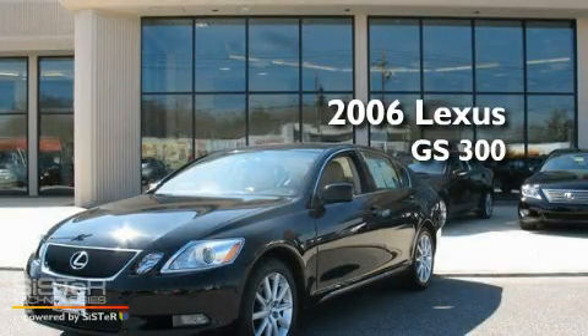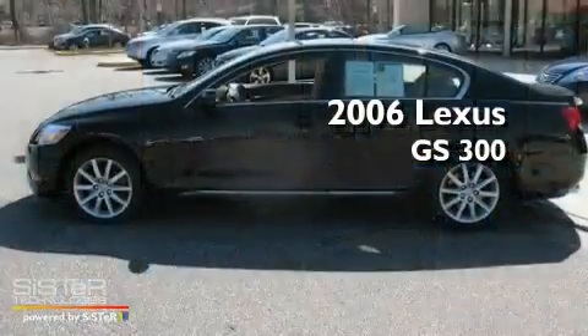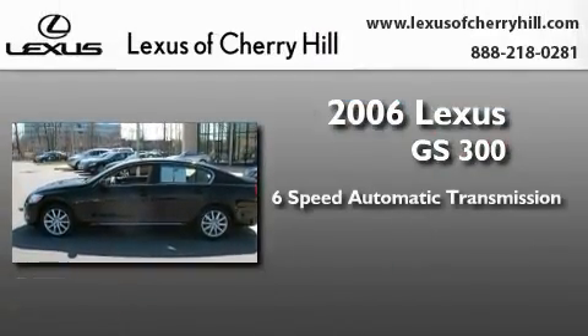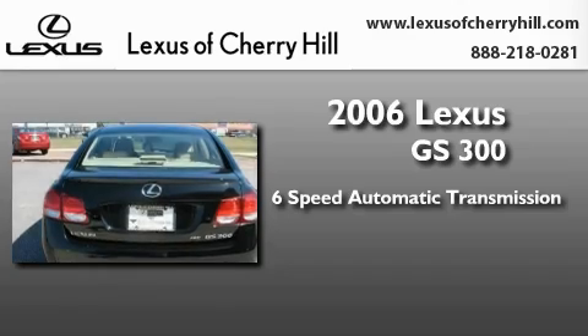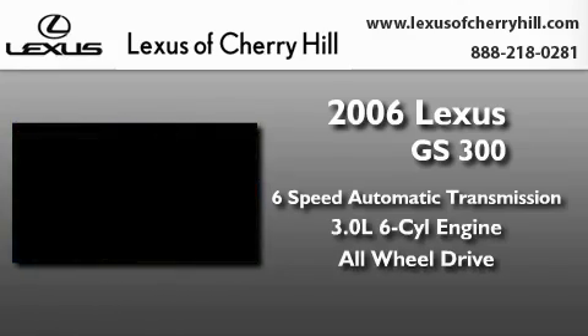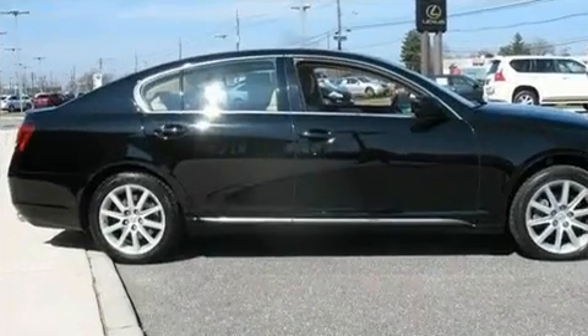This is a certified pre-owned 2006 Lexus GS300. This four-door sedan has a six-speed automatic transmission, a 3.0-liter V6, and the added safety and control of all-wheel drive.